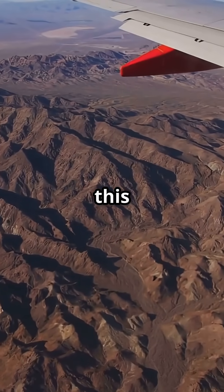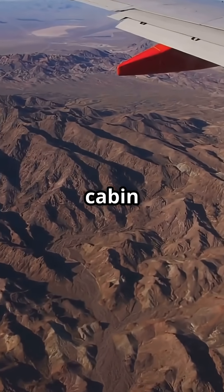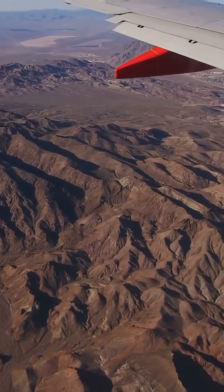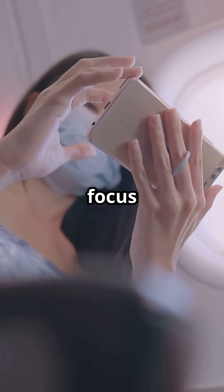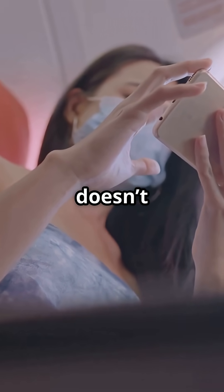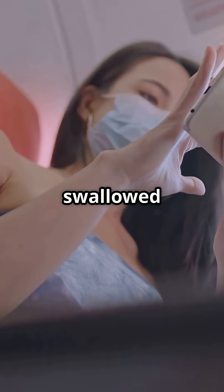So, remember this: when you're flying long haul, the cabin isn't just dry — it's drier than the Sahara. Would you rather airlines focus on Wi-Fi at altitude, or just give you air that doesn't leave you feeling like you've swallowed sandpaper?